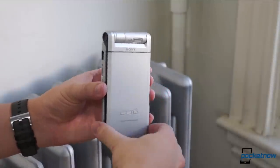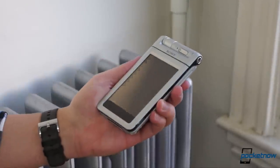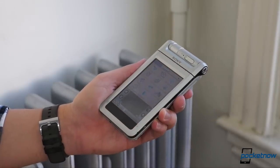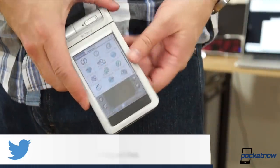But in 2003, the Clie in the window that I drooled over every day was the perfect piece of pocket tech — a beautiful blend of Sony's design prowess with Palm's software dominance, and the ultimate tease for a kid with an appetite for the futuristic, but the pocket change of a college student.